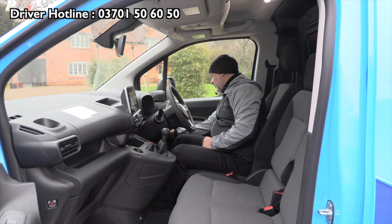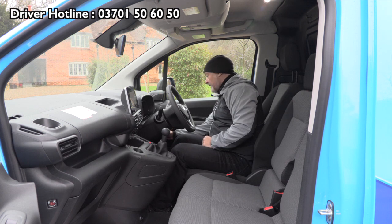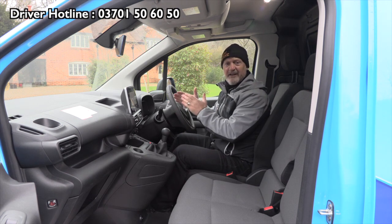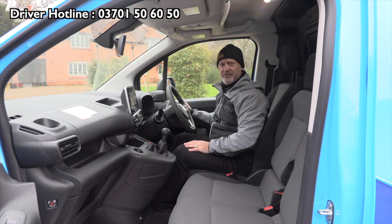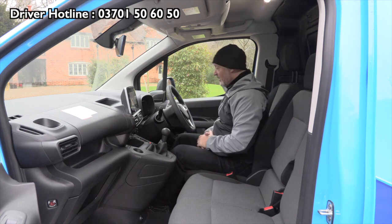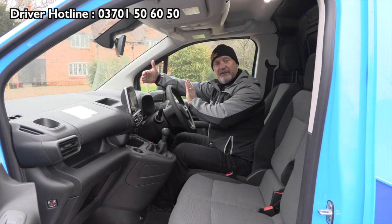There is a button here to switch lane assist off, because if you're going through roadworks or country lanes it could drive you a little bit mad. But make sure you switch it back on again, because it is a very good safety feature. Another one: you'll have warnings if you're getting too close to vehicles in front.